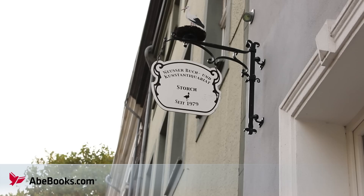If you like rare books and the feeling of stepping back in time, I suggest you visit Neusser Antiquariat.